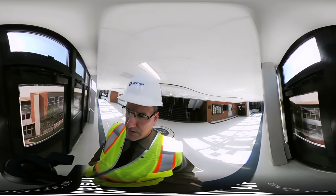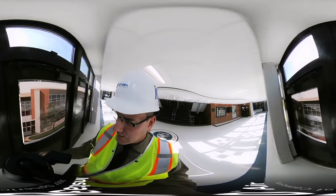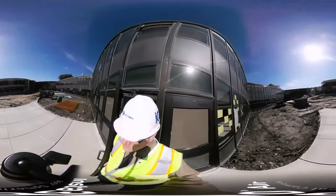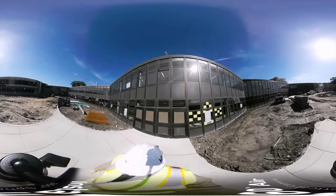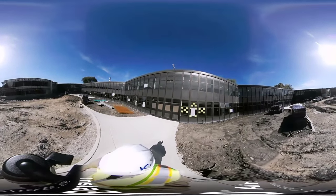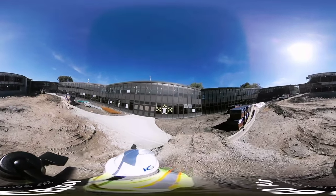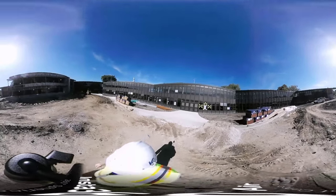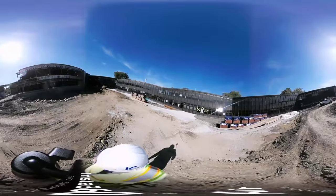Today is October 19th, 2017, and I'm going to take a walk through the West Leiden construction project to get an update on our progress. As you can see, the masons are largely done in the front of the building — the brickwork and stone has been laid. A lot of excavation and site work is being done in order to put the pavers in place on the ground underneath my feet right now.